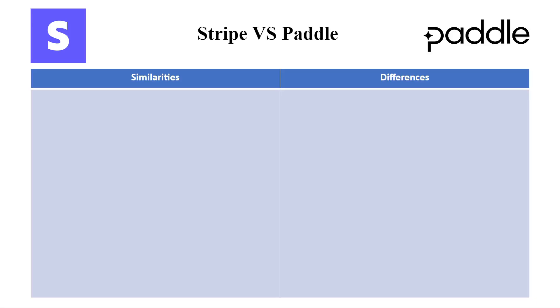In this video, I'll be reviewing Stripe versus Paddle. So let's get started. First of all, we're going to look at the similarities between them and then look at the differences. Starting with the first similarity we have, which is core functionality.